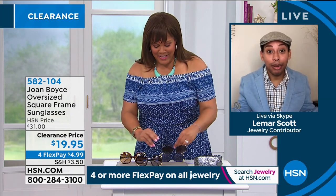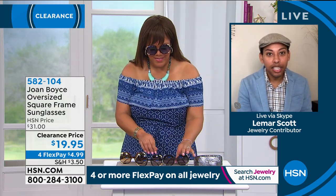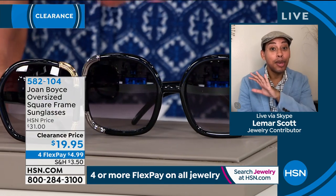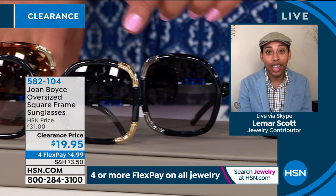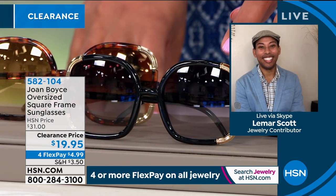When we think about Joan Boyce — if you've been watching for years, you know her, you love her — this is so iconic Joan Boyce. Wherever she goes for the past 50 years, she always gets a compliment, always gets stopped. People always inquire: where did you get them? Guess what? Here on HSN. You just share the news.